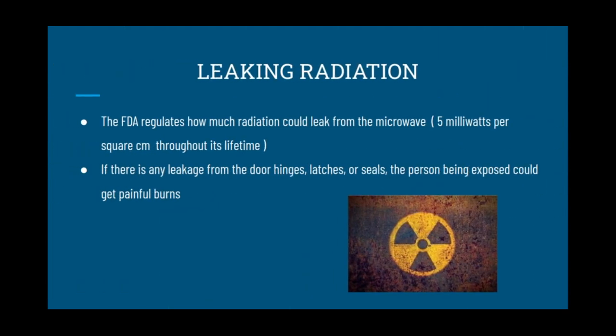Leaking radiation: the FDA regulates how much radiation can leak from the microwave, which is 5 milliwatts per square centimeter throughout its lifetime. If there is any leakage from the door hinges, latches, or seals, the person being exposed could get painful burns. This is because the microwave heats body tissues the same way it heats food.